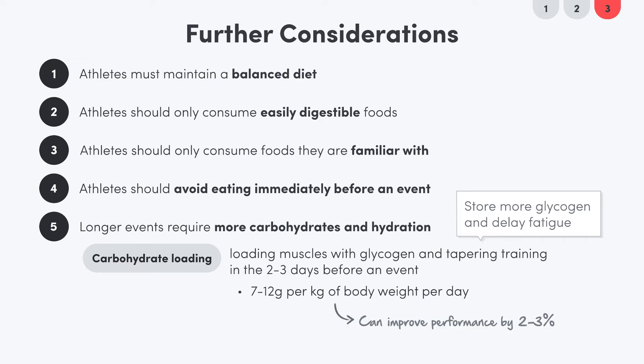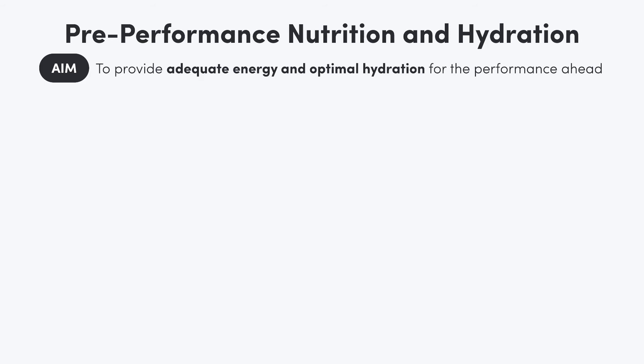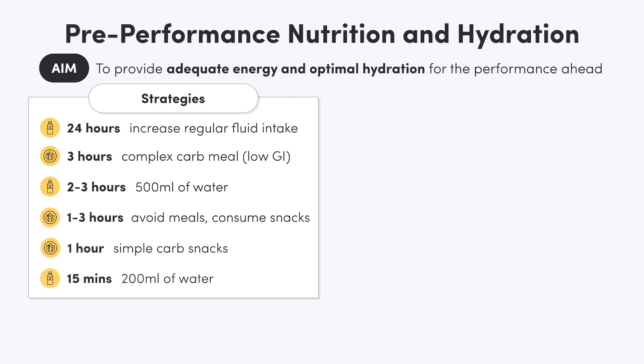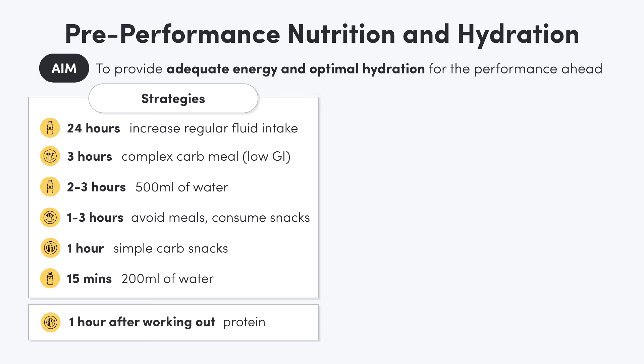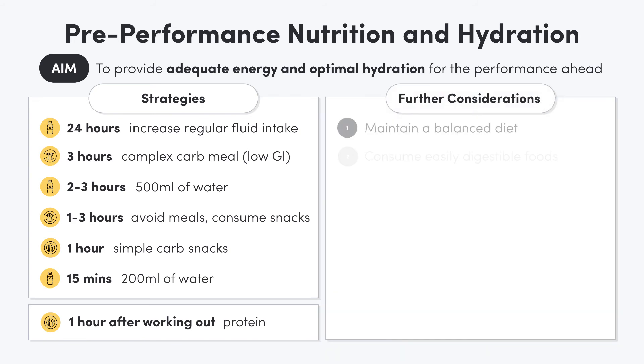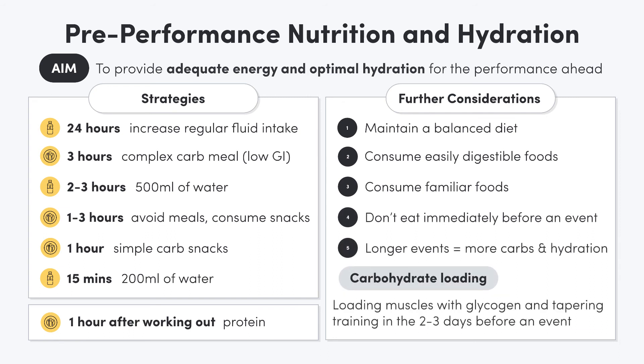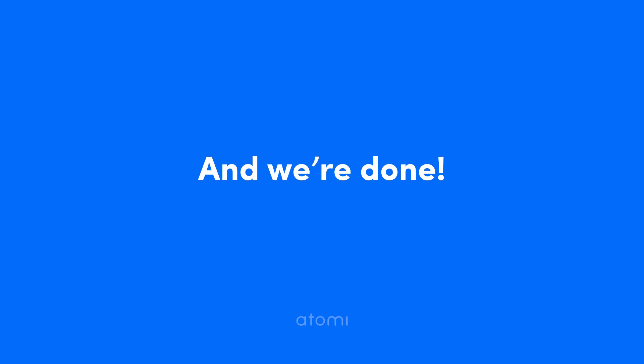Those are our pre-performance considerations done. To summarize: pre-performance nutrition aims to provide adequate energy and hydration for the performance ahead. For endurance athletes, following a structured plan will ensure optimal performance on the day. Power-based athletes need to focus on timing their protein intake, consuming protein in the hour after each workout to repair their muscles. Carbohydrate loading can be used for long duration endurance events to store more glycogen and delay fatigue. Answer a few quiz questions and I'll see you in the next lesson.